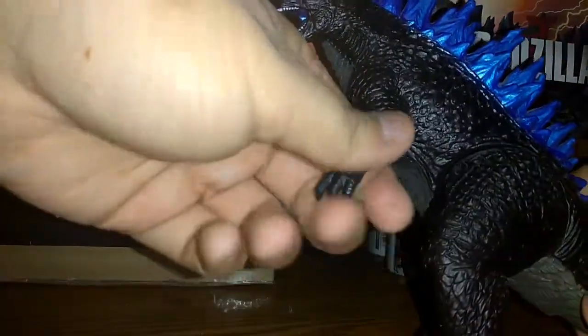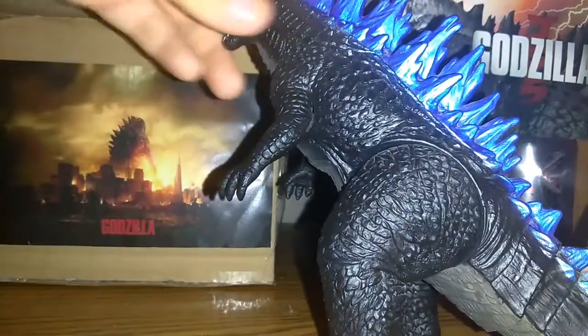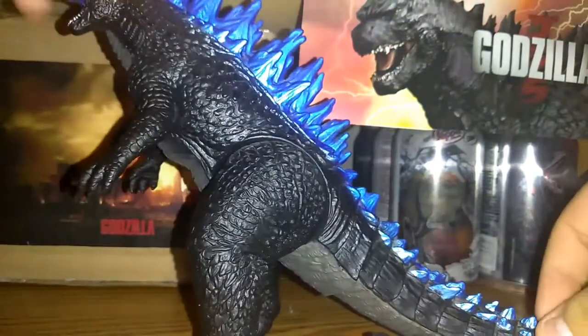Even though there's articulation — you can move his arm and his legs, even though there's no articulation on his head and his tail.